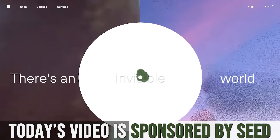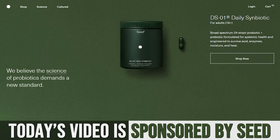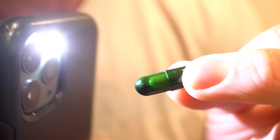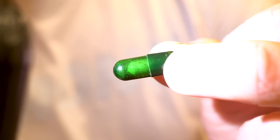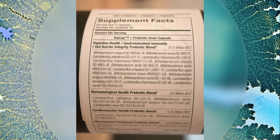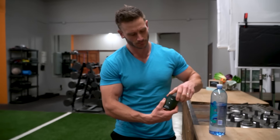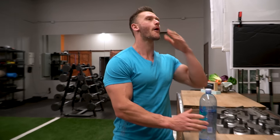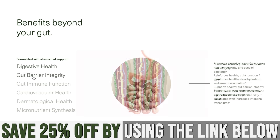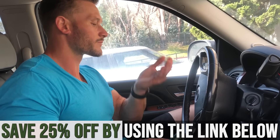Today's video is sponsored by Seed. If you're worried about your gut microbiome and trying to make changes — especially if you're adding carbohydrates back into your diet after doing low carb for a long time — it's very important you take care of your microbiome. The link below saves you 25% off Seed's daily symbiotic, which has a prebiotic and a probiotic in one capsule inside of a capsule. They also fund a lot of microbiome research. I don't usually recommend probiotics because a lot of them are garbage, but this one's definitely worth a shot.